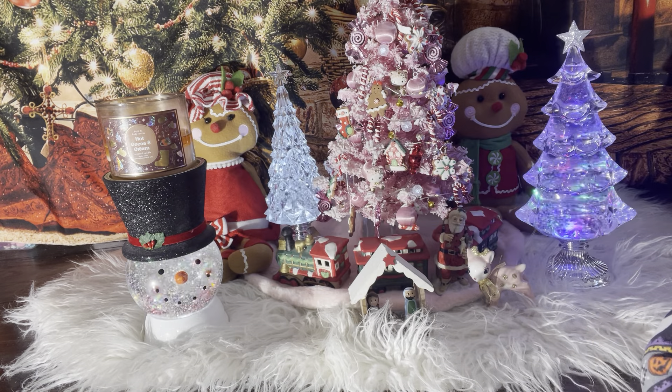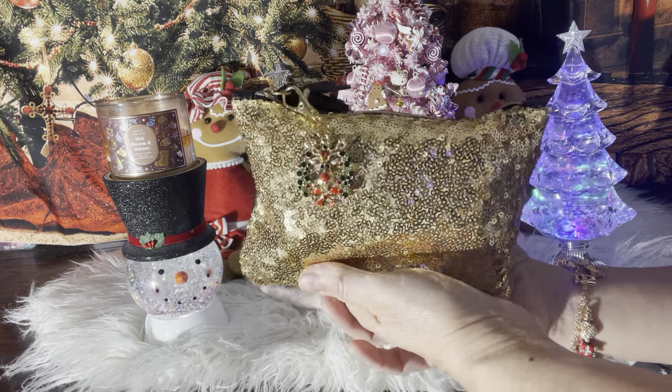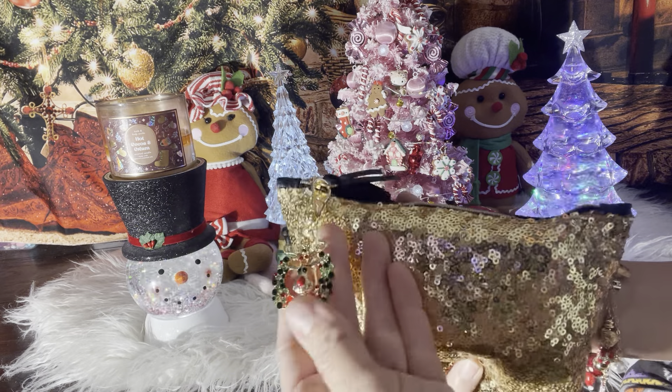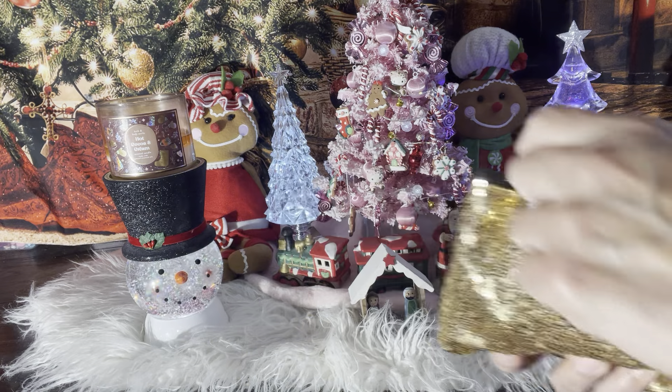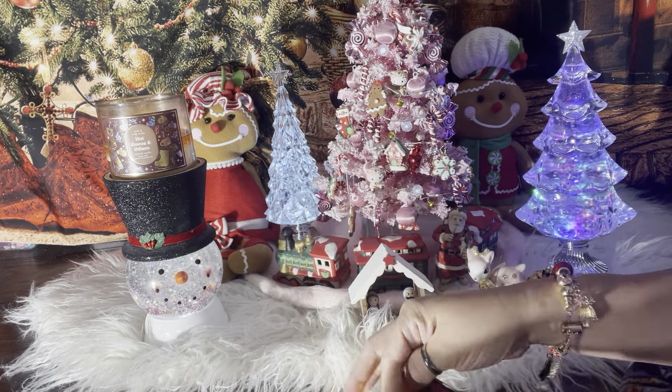I have this other really pretty bag, and then I have this Ipsy one that I got from a Facebook live. So pretty — I just added my charm there, a little reindeer. And this is my essentials bag. I think, yeah, I'm essential.